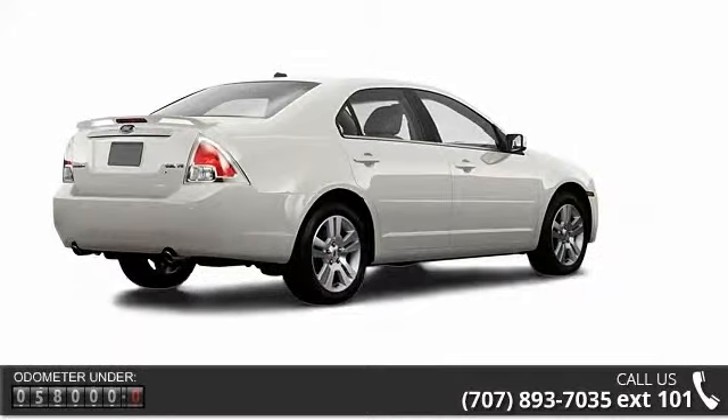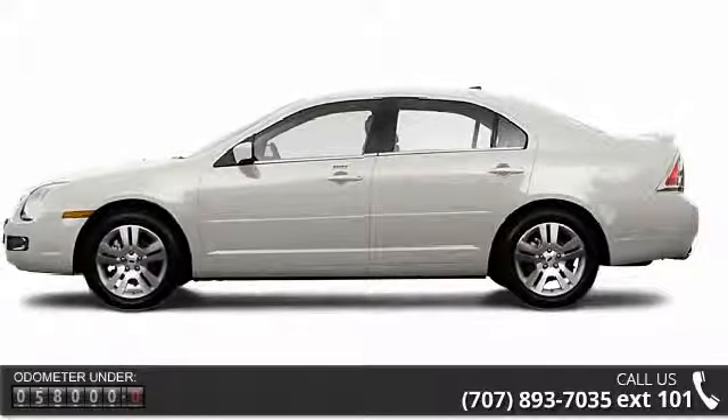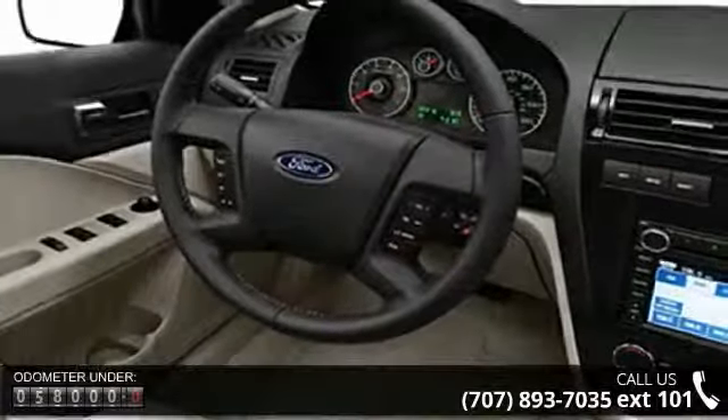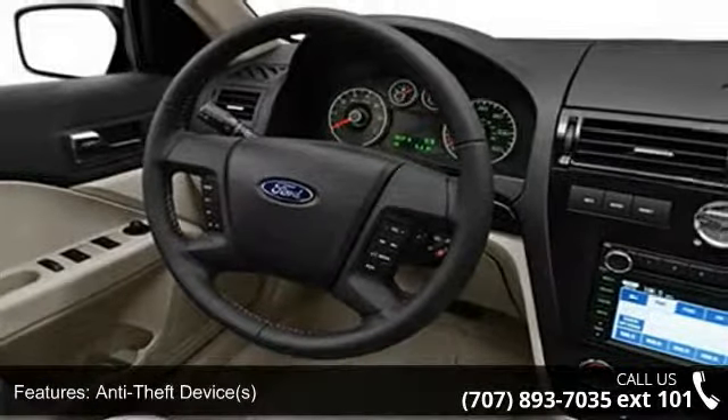Enjoy these notable features: bucket seats, air conditioning, outside temperature gauge, rear center armrest, compass, fog lamps, and auto dimming mirrors.